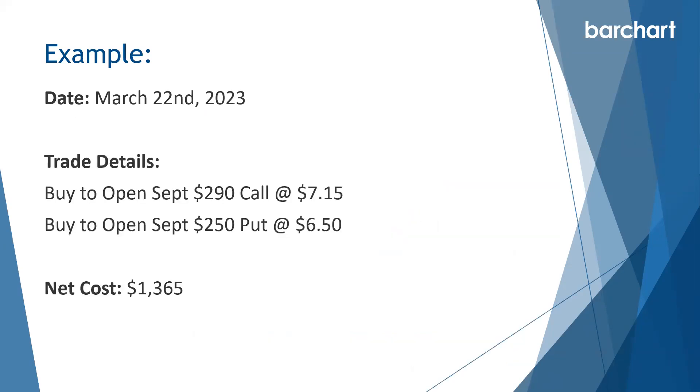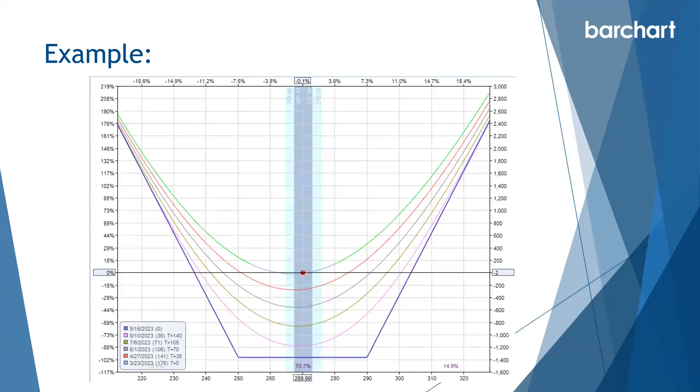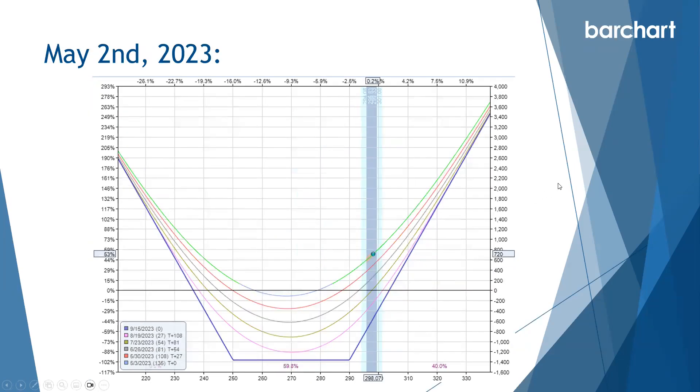With the date of March 22nd, when that squeeze fired, we could look to buy a September 290 call at $7.15 and a September 250 put for $6.50, with a net cost of $13.65. Both strikes are about $20 out of the money and cost around the same amount. The payoff diagram with multiple T-lines shows the trade losing money over time if the stock stays at 270, but if it makes a big move we can do quite well. Going forward to May 2nd, the trade was up about $720, or about 53%, in a fairly short space of time.